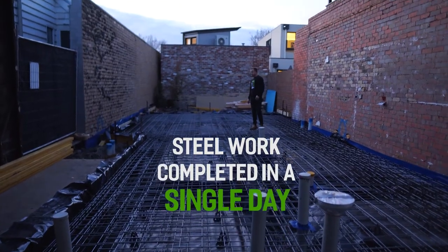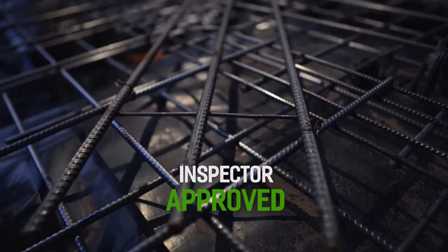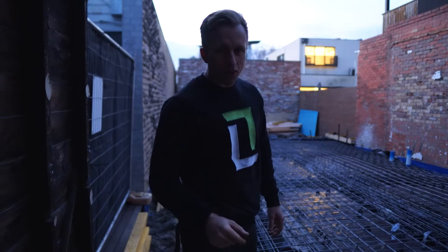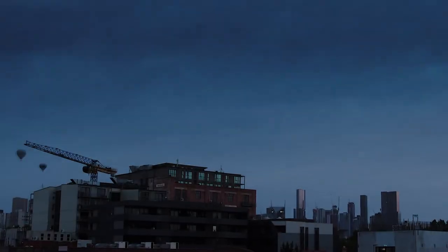The boys got all that done in a day — really good job. The inspector came out and approved everything, even better. Big day tomorrow: we've got another pour on at the same time, so we're going to be stretched getting here and there, but you'll definitely see the final product.